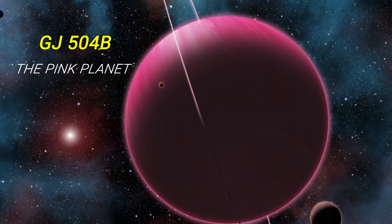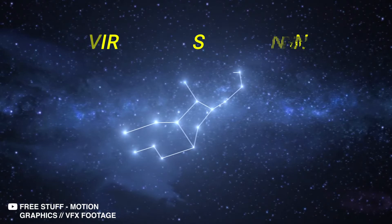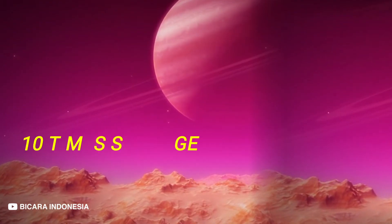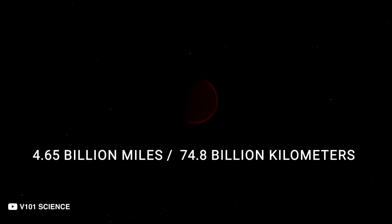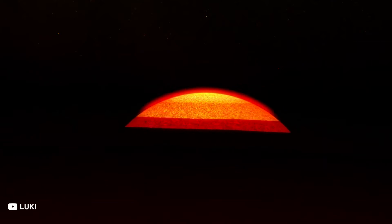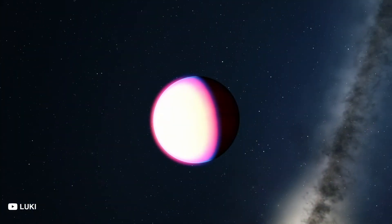GJ 504b: The Pink Planet. 57 light-years away is GJ 504b, the Pink Planet. A resident of the Virgo constellation, this planet is undoubtedly one of the most beautiful we've found in the universe. Though a gas giant, the gravity here is ten times stronger than what we see on Earth. The Pink Planet revolves 4.65 billion miles away from its host star, which is nine times the distance Jupiter orbits the Sun. Almost no light reaches the surface, but the planet emits its own beautiful hue of pink. It's a newly formed one, so it burns at 237 degrees Celsius or 460 degrees Fahrenheit, which allows it to glow the way it does.